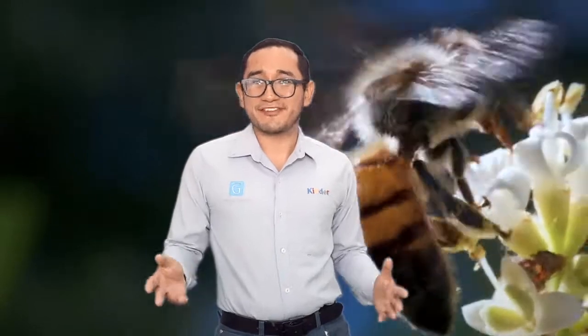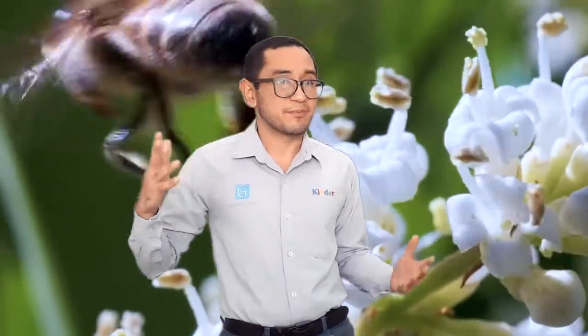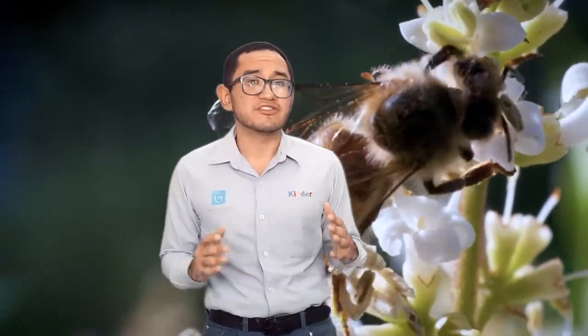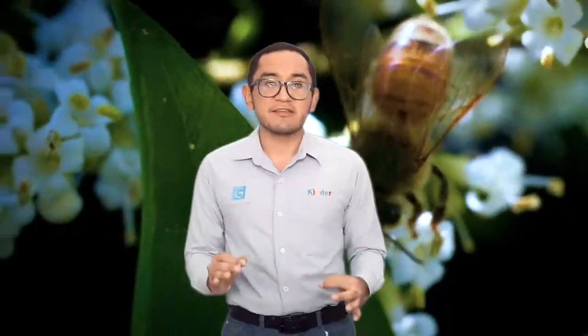Bees are believed to have first appeared during the Cretaceous period, around the same time, evolutionarily speaking, as the first flowering plants began to bloom — give or take a few million years. Because there is a poor fossil record of bees, scientists have a hard time understanding how they crossed the KT boundary. But a 23-year study of carpenter bees suggests that bees also had a mass extinction at that time. The United States Geological Survey estimates there are currently 20,000 species of bees around the world.